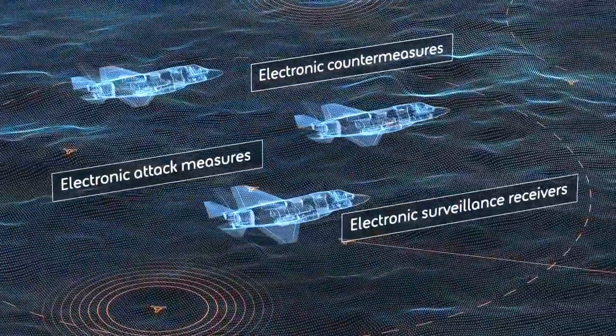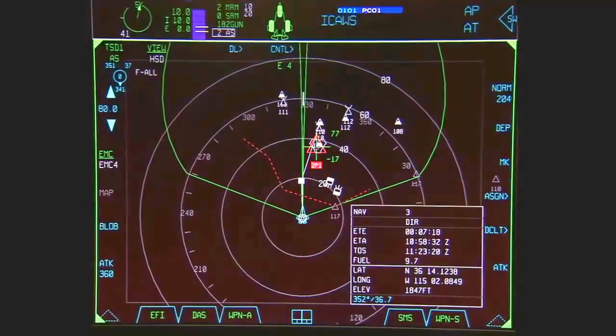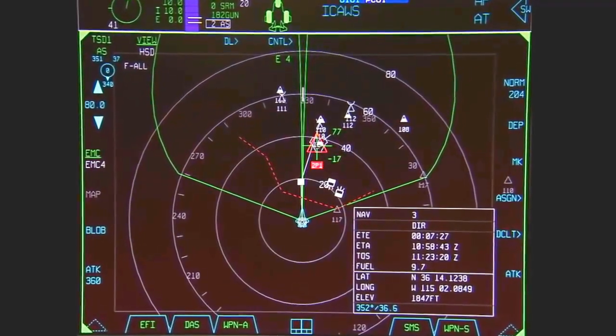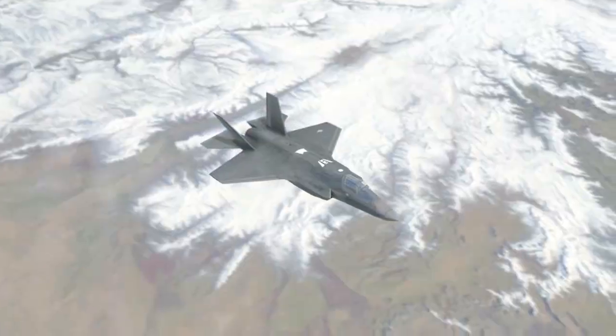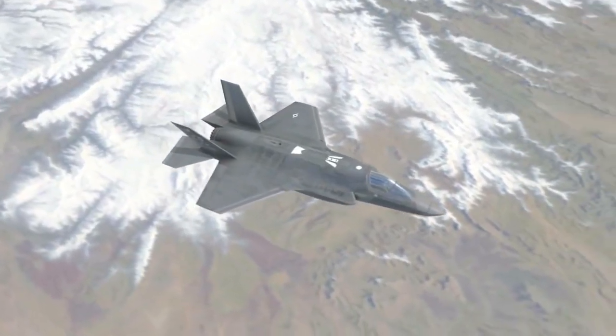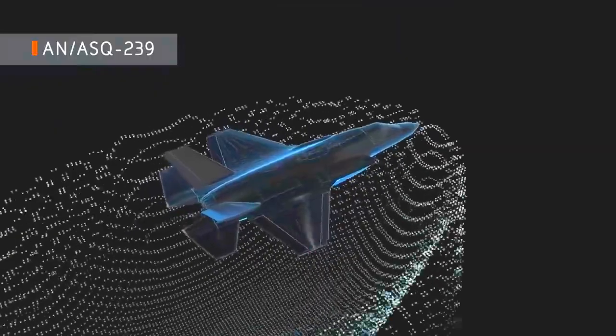Combining three system functions, this single suite provides pilots with maximum situational awareness by identifying, monitoring, analyzing, and countering current and emerging threats. Advanced avionics and sensors provide a real-time 360-degree view of the battle space.